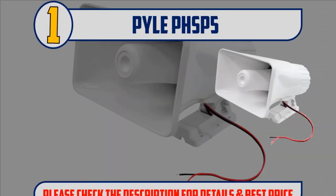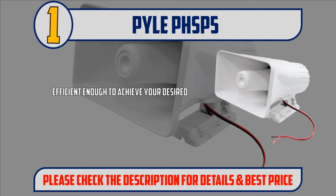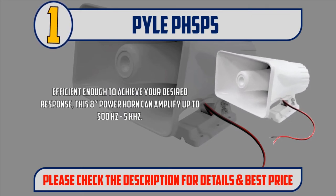Number 1: Pile PHSP-5. This heavy-duty PA speaker is a perfect tool if you want to make your voice or music louder. Efficient enough to achieve your desired response, this 8-inch power horn can amplify up to 500 Hz to 5 kHz.